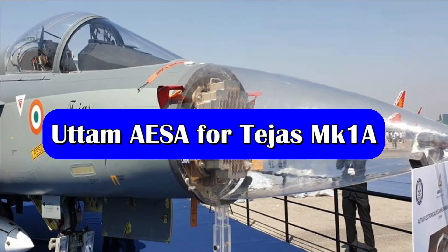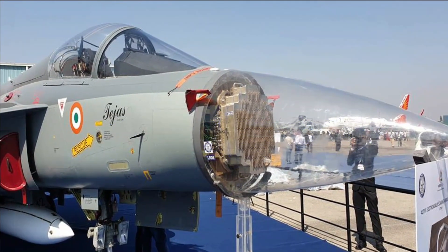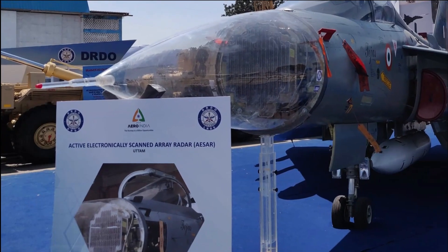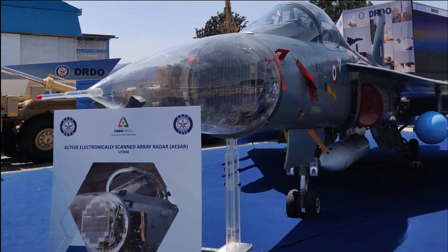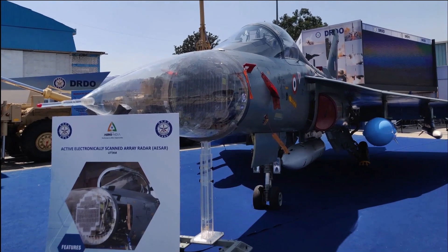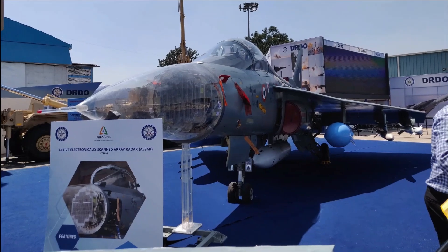The Uttam AESA radar to be integrated with LCA Mark 1A will feature 912 TR modules. It is going to be a full solid-state gallium arsenide based AESA radar. LRDE showcased this version of the Uttam AESA radar with 912 TR modules during Defence Expo 2022.